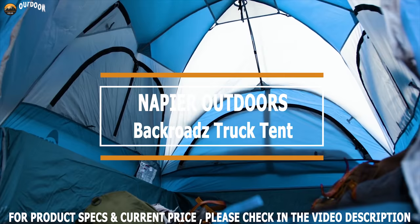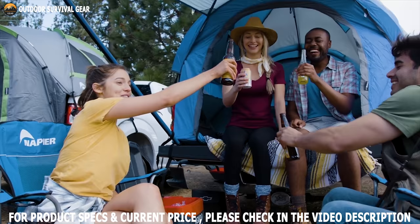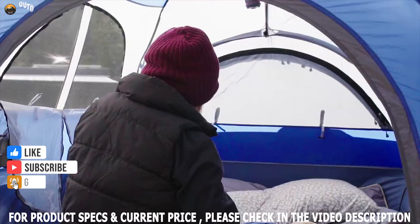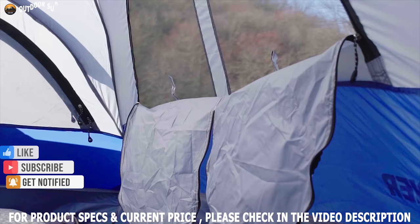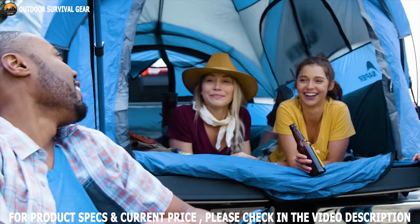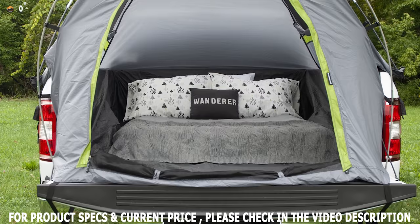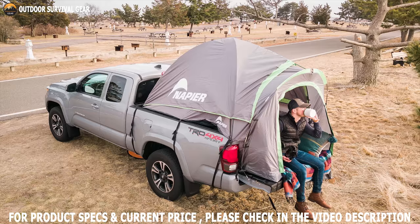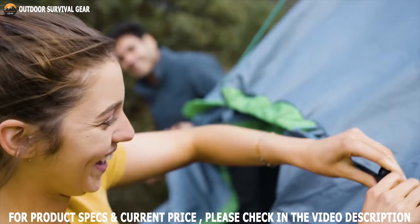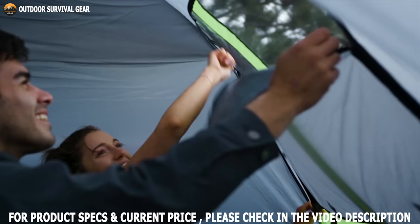With quality materials, considerate design, and a clean setup system, the Napier Outdoors Backroads Truck Tent is our top selection for the best truck tent. If you are looking for great value, you should certainly consider this one. With its seamless setup and compact layout, you can carry your Backroads truck tent anywhere and have a safe and comfortable campsite in minutes. The Backroads is constructed of 68D polyester taffeta materials, which are very durable. The tent also comes with a sewn-in polyethylene floor surface that keeps you dry and gives extra protection. The frame is made from fiberglass, which is lightweight but very resilient and sturdy.